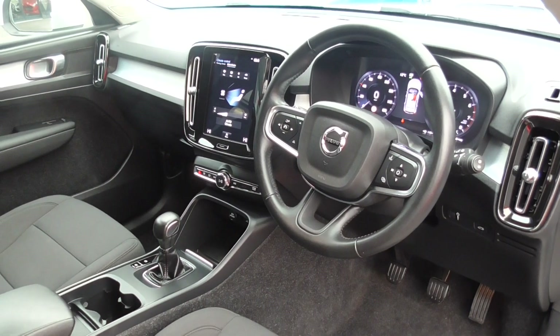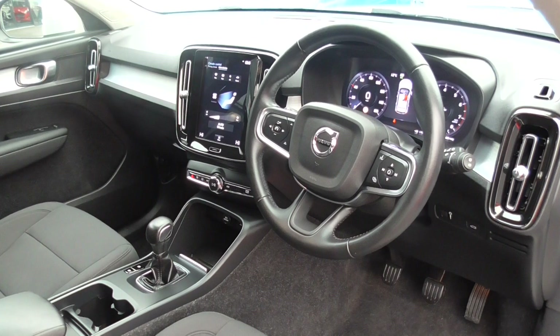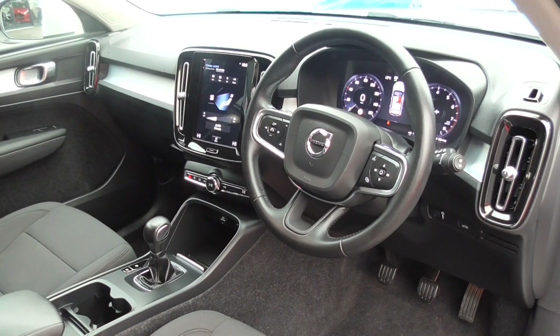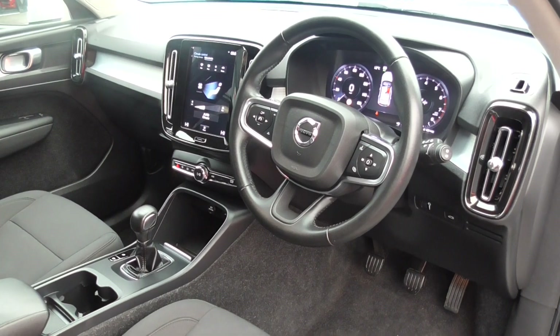You get the lovely big iPad-style touchscreen in the middle, a leather-adorned steering wheel with all your buttons on there. You also get a virtual cockpit on these cars — electric speedometers and you can change all the controls up there.